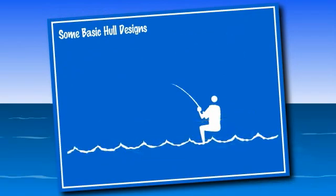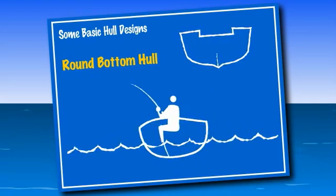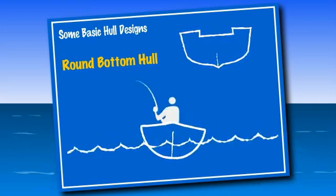Round bottom boats, like canoes, are designed to move smoothly through the water with little effort. However, boaters need to be cautious when loading, entering, and exiting a round bottom boat. One drawback to the round hull design is that it makes the boat easier to overturn.